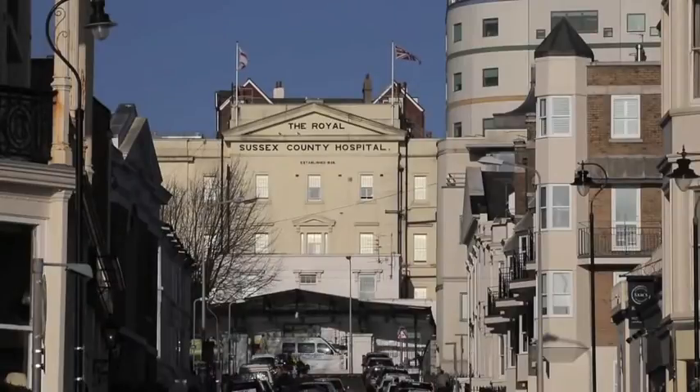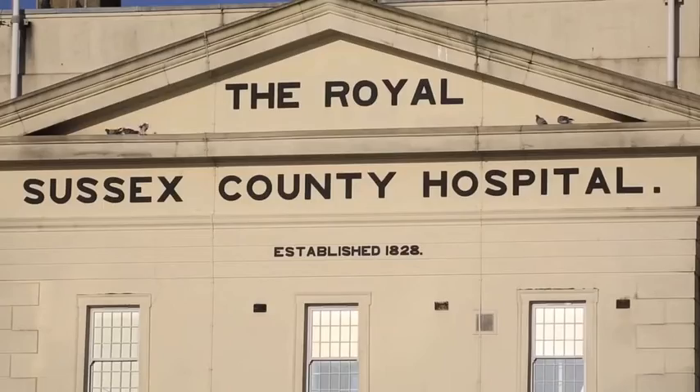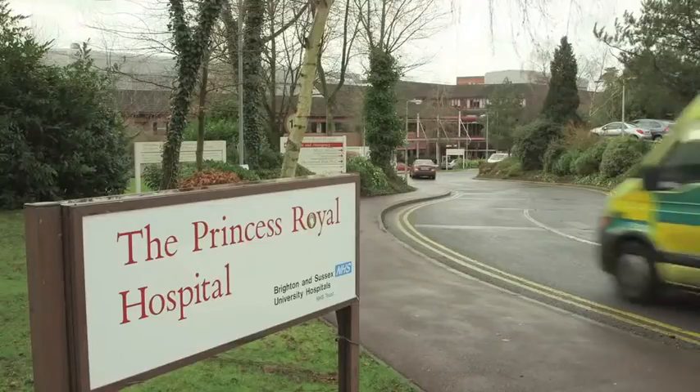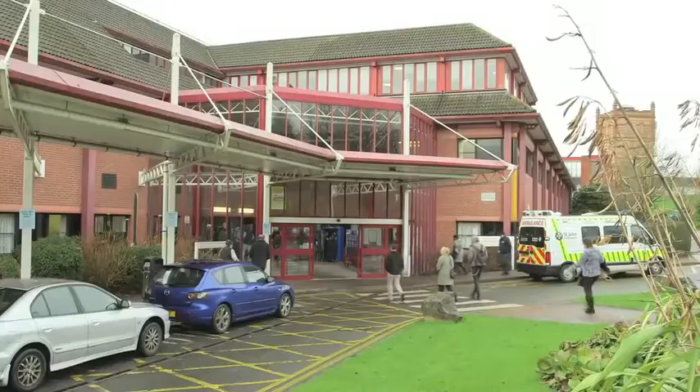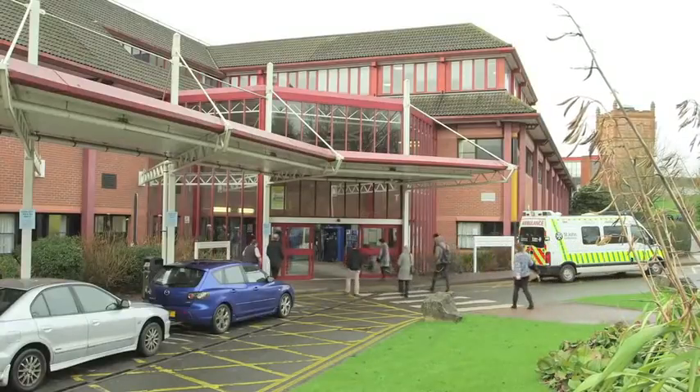Welcome to Brighton and Sussex University Hospitals NHS Trust. This film will help you understand what to expect when you come in for your anaesthetic and surgery so that you are better prepared. But don't worry, we won't show any actual operations.